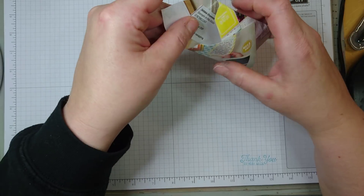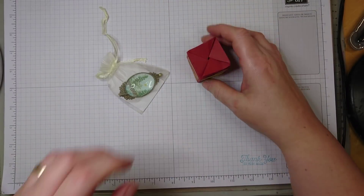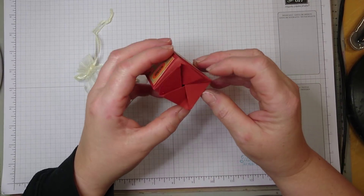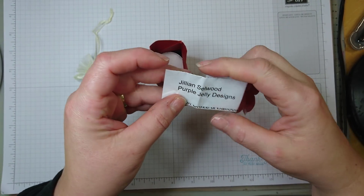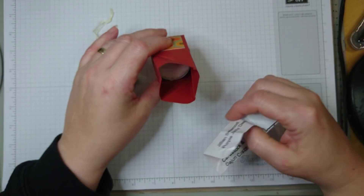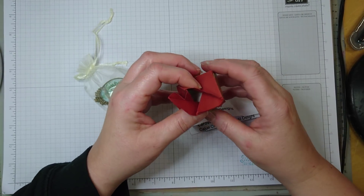So those were the most amazing swaps. Of course all the others are also nice as well. For example, this is by Jillian Selwood, Purple Jelly Designs. She put in tea lights, and I like the closure, it's really cute.